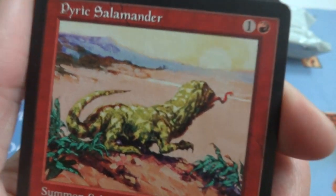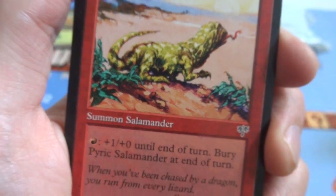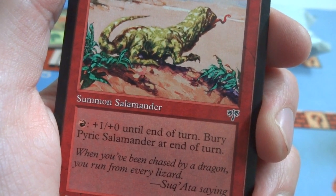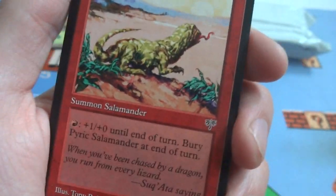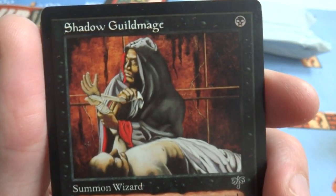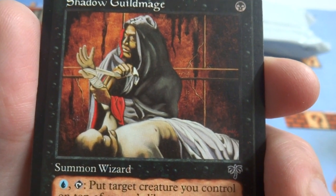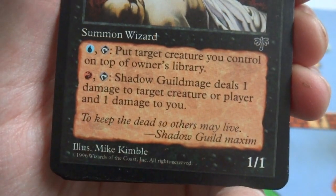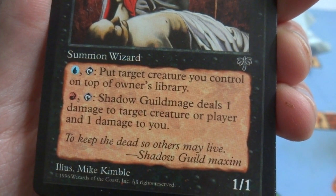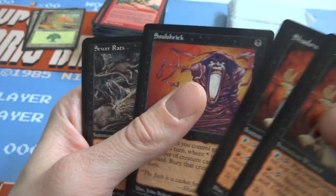Got a Pyric Salamander — got his little tongue sticking out, the sun in the background, mountains there. Really cool depth in the picture — Tony Roberts. It's a 1/1. Red: plus 1, plus 0 until end of turn, bury Pyric Salamander at end of turn. So if you're going to use it, pay a lot of red, otherwise he goes away. Got two of those. Got a Shadow Guildmage — one black, Summon Wizard. Just hanging out there, wrapping up this body or healing this guy — hard to tell if he's healing him or turning him into a mummy. Blue and tap: put target creature you control on top of its owner's library. Red and tap: Shadow Guildmage deals 1 damage to target creature or player, and 1 damage to you. So save a creature or do some damage to a creature. Got two of those.